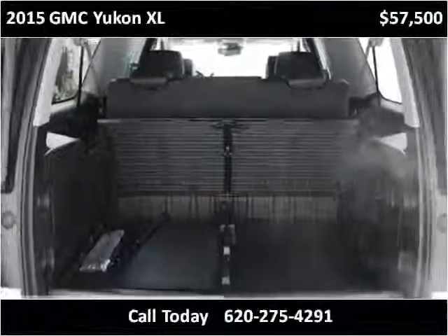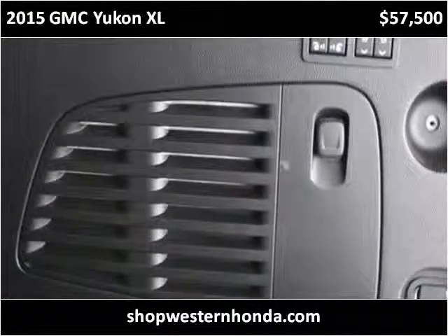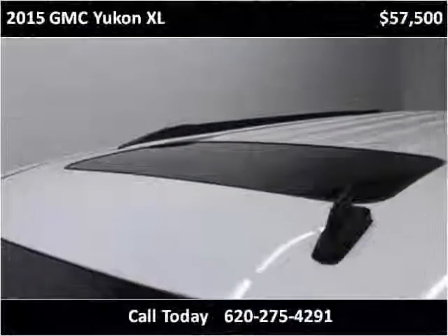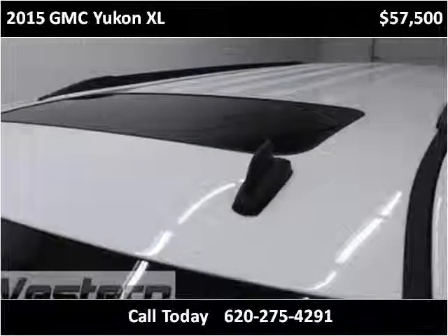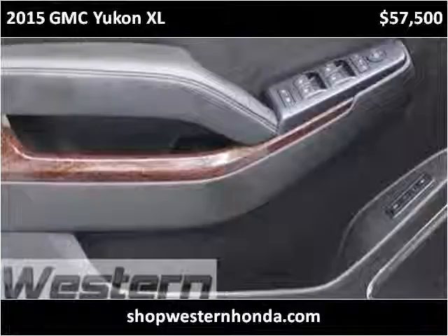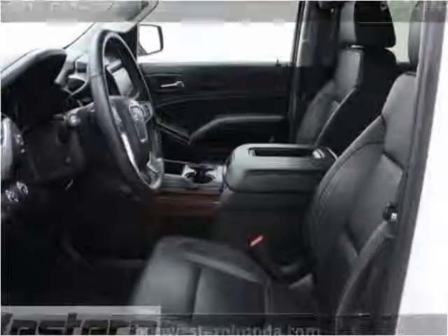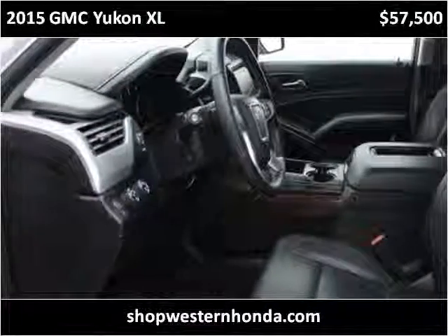The vehicle is designed as a wagon-style vehicle. This vehicle is built on a dedicated platform.